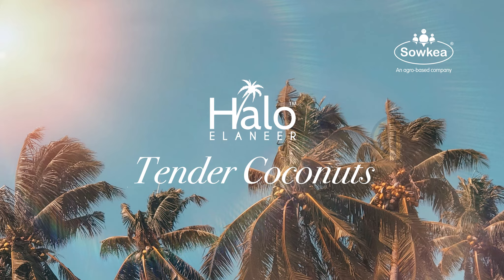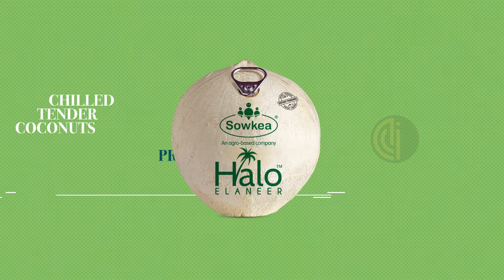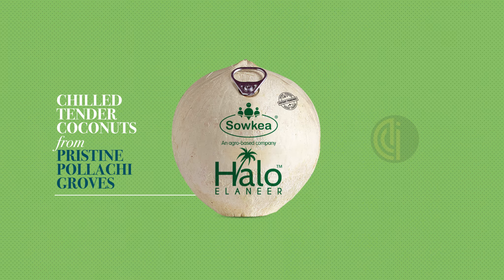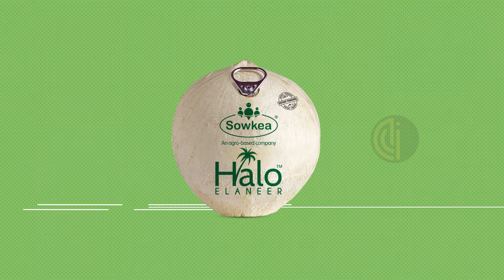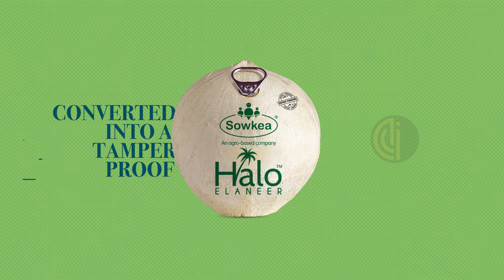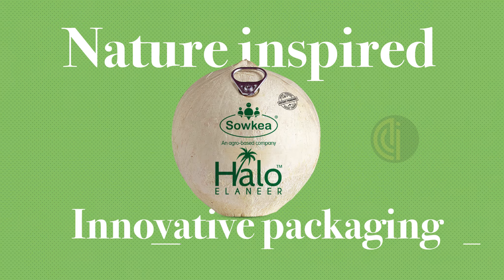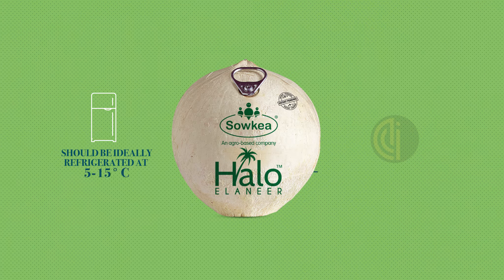Presenting Hallow tender coconuts — 100% natural chilled tender coconuts from pristine Polachi groves. Harvested at the right time, then hygienically dehusked and converted into a tamper-proof, nature-inspired innovative packaging.